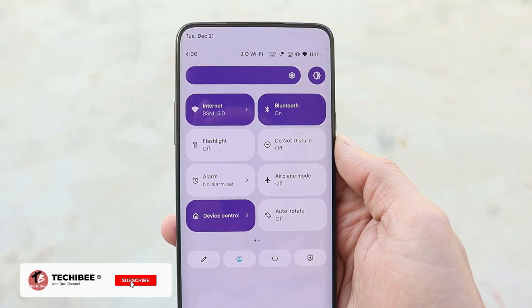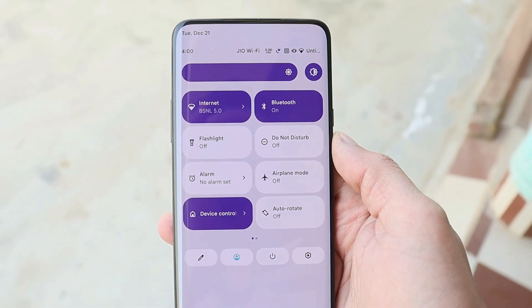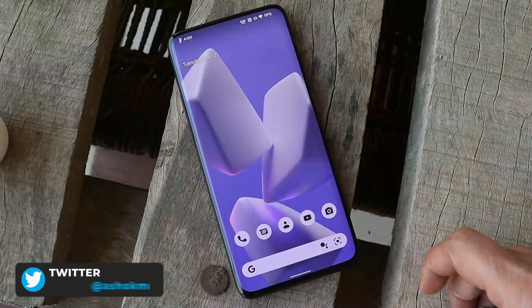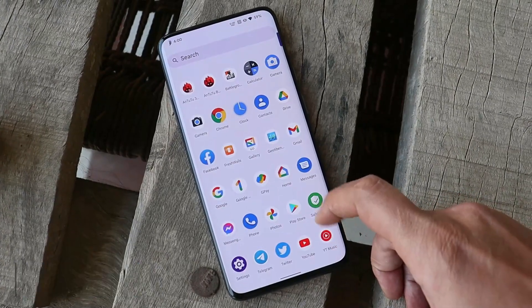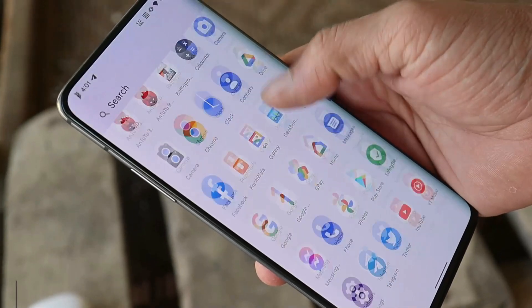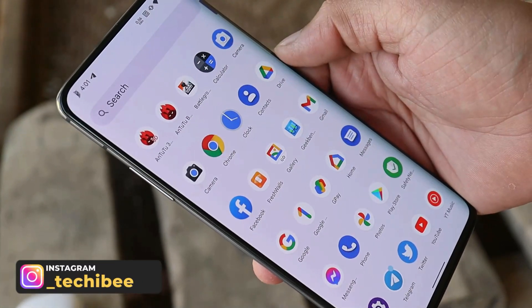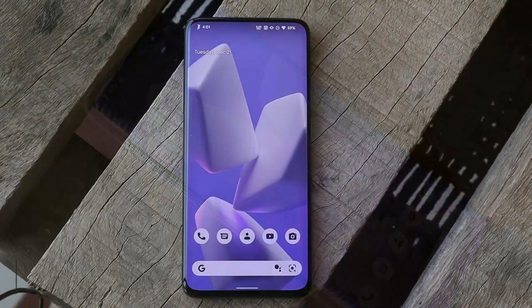What's up guys, welcome back to yet another video. A few days back we made a video on one of the best custom ROMs for OnePlus 5 and 5T. Today we have the same custom ROM now available for OnePlus 7T series and OnePlus 7 series. Here I have my OnePlus 7 Pro on which I have installed this custom ROM, and trust me guys it gives the best experience of Android 12 on OnePlus 7 Pro.